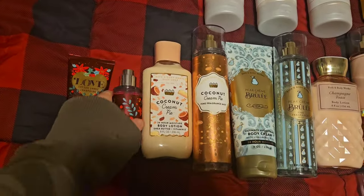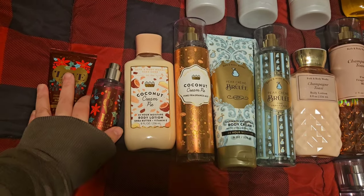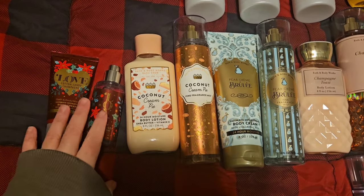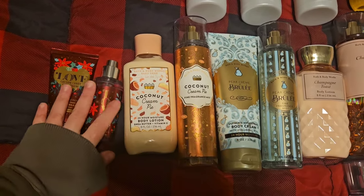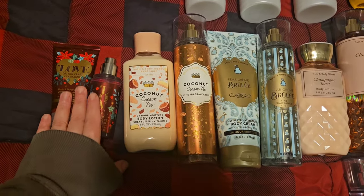First I have a mini here in Love Cotton Candy Champagne. I don't know where the lid is, which is going to drive me crazy — I don't like it when things aren't put together, but it's okay. We're going to use this up. I love this scent. It's like a sweet strawberry scent. It's really pretty.